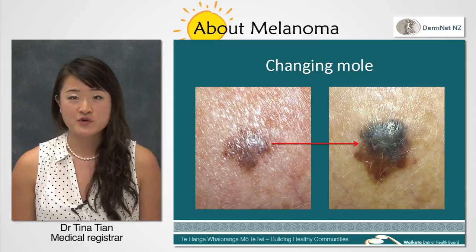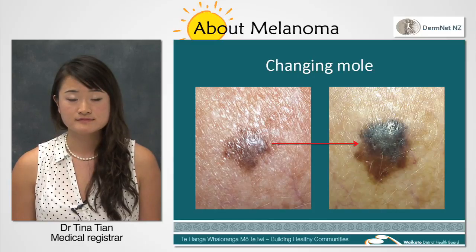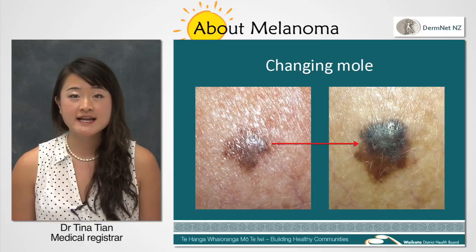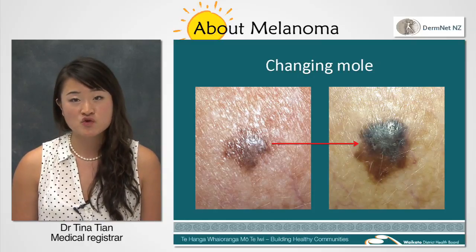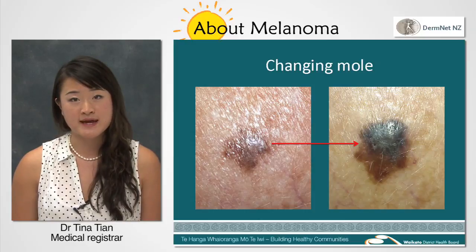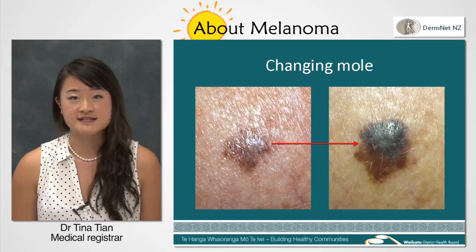A melanoma most commonly grows from normal-looking skin. However, it can grow from a mole or from an aged spot. Because it comes from cells that produce a dark pigment, the lesion often presents as a small, dark spot. It's often multicoloured and looks different from other moles that you may have. You may hear your doctor calling this the ugly duckling sign.